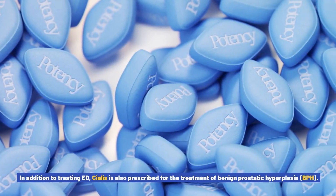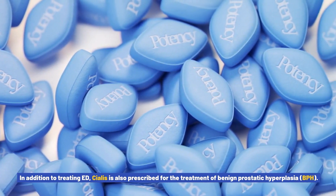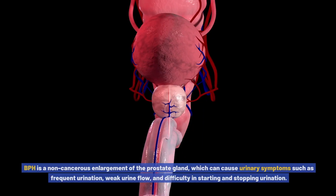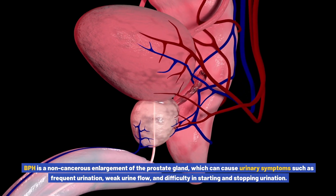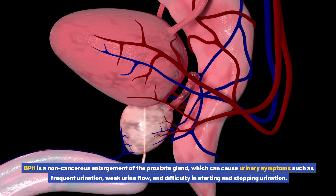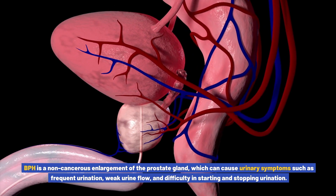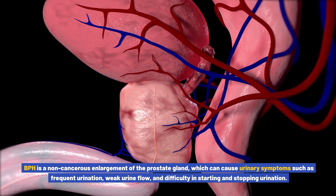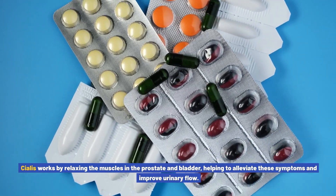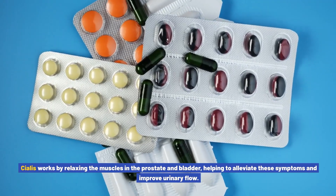In addition to treating ED, Cialis is also prescribed for the treatment of benign prostatic hyperplasia (BPH), a non-cancerous enlargement of the prostate gland which can cause urinary symptoms such as frequent urination, weak urine flow, and difficulty starting and stopping urination. Cialis works by relaxing the muscles in the prostate and bladder, helping to alleviate these symptoms and improve urinary flow.